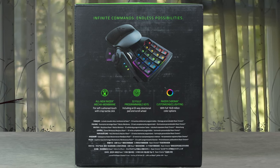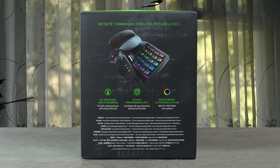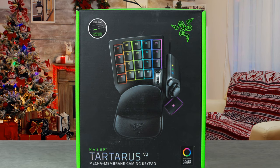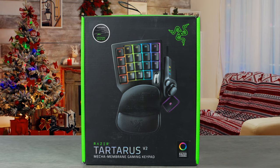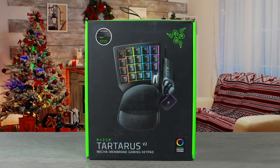The Razer Tartarus V2 offers competitive gaming requirements with a higher price and slightly less utility. After testing it in several games, one thing becomes clear: it's best for shooting games. For other games, you may feel a little less functionality. However, you can't ignore it without giving it a try for your favorite games.